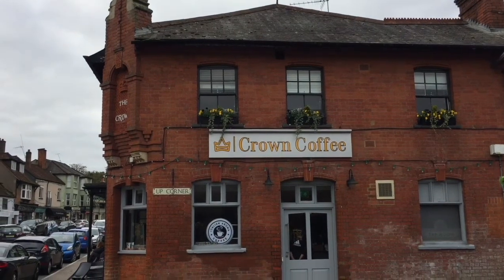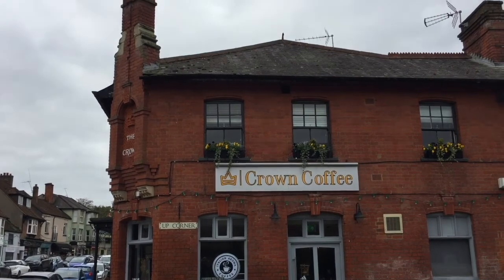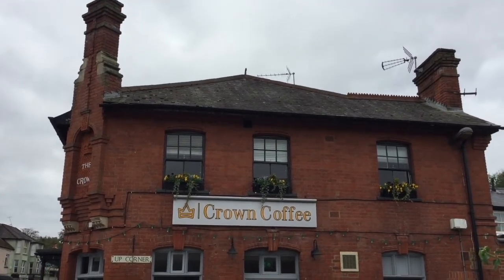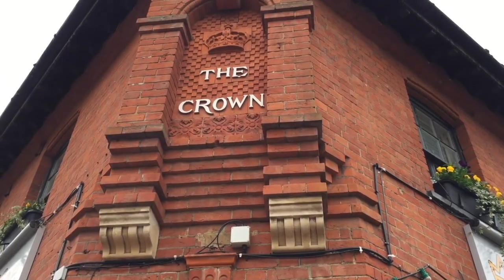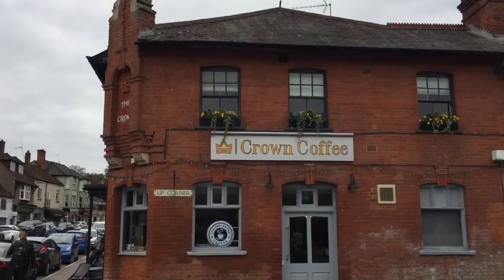It's called Crown Coffee now. The last time we were here this was a Costa, but you can see from the building it looks a lot more historic than an old coffee shop — in fact it used to be a pub.